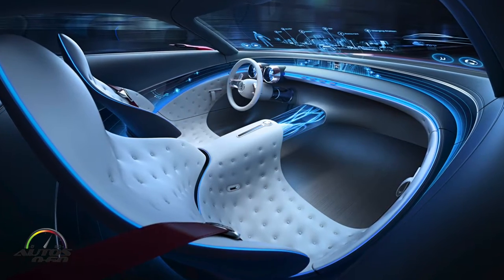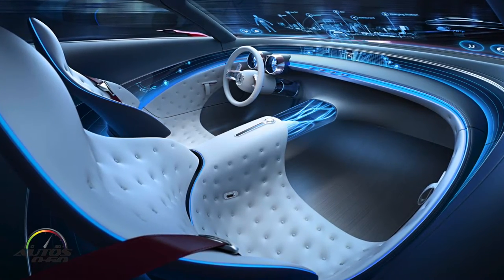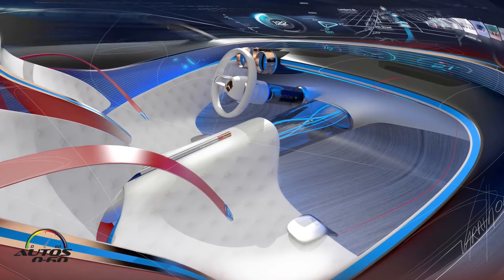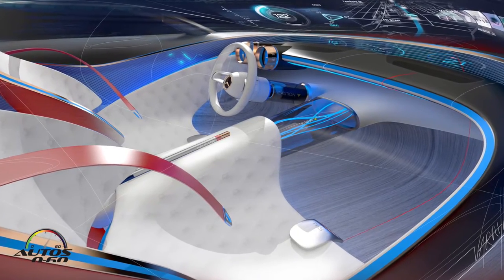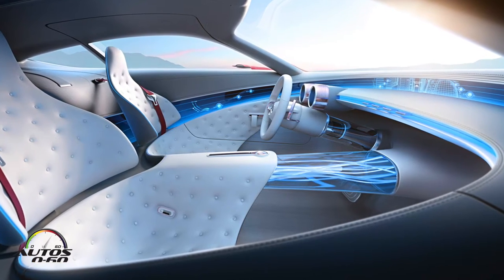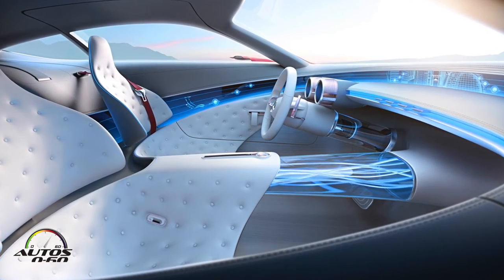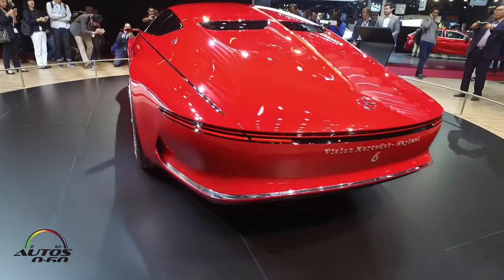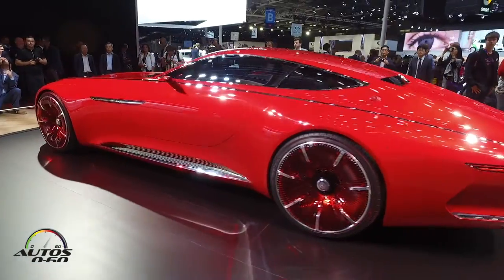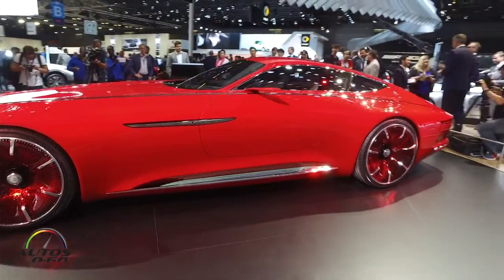Gorgeous surfacing, very sensual, central purity based on our form language. In the interior, to round this up, there's also new technology with a 360-degree display combined with analog tube instruments, which gives a really nice contrast. Overall, beauty was a key thing, and how we present the car at Pebble Beach was absolutely perfect.